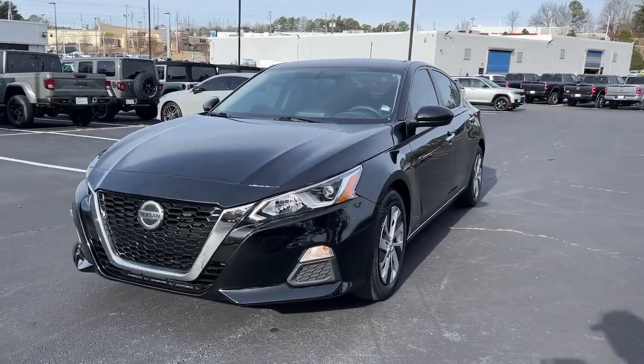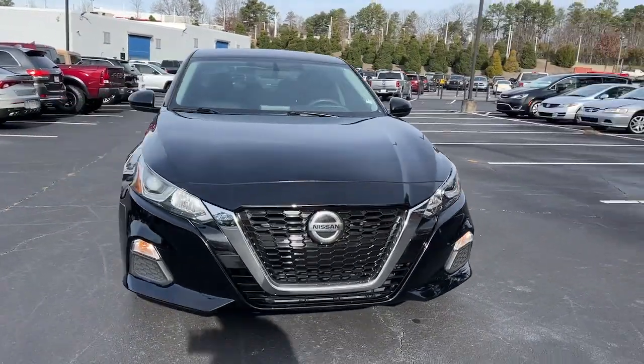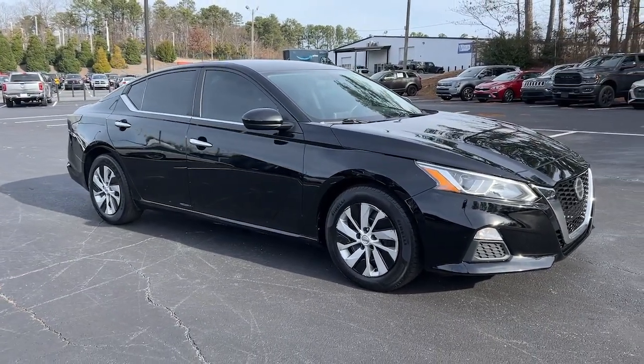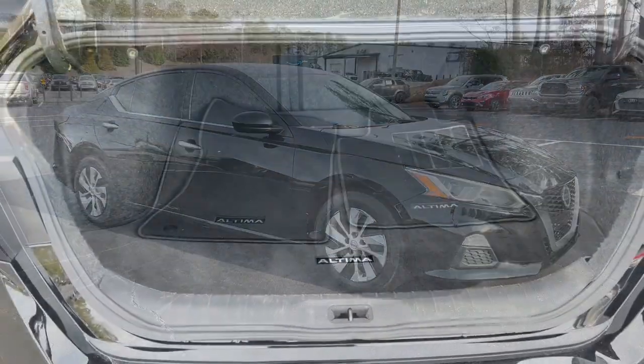This stylish, safety-minded midsize is the ideal family sedan. The following are some of this vehicle's highlighted options: keyless entry, satellite radio,